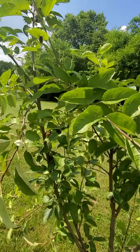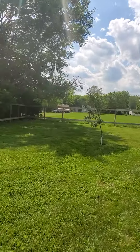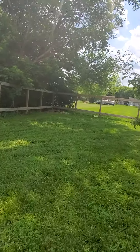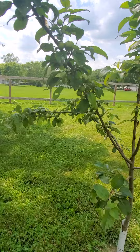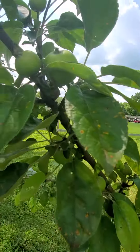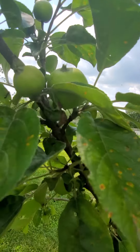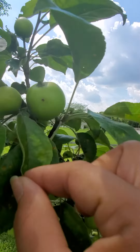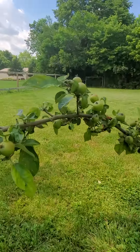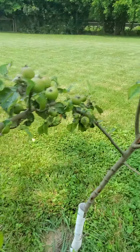And then the other one — we actually have a couple. Last year we didn't get any, but you see the big one right there? They have a bite on them, but we'll see — we have a couple, so I guess we're gonna have a couple this year.